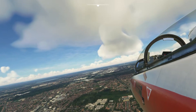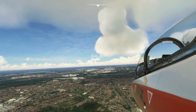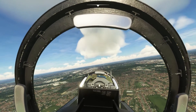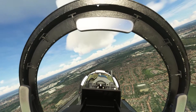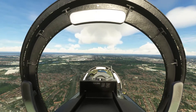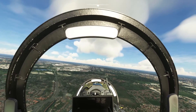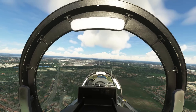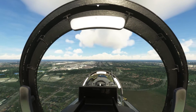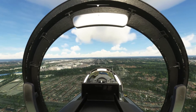Gear down, flaps coming down — that is pretty awesome. Gear transiting, speed dropping, throttle back, feels good, flaps are down. There's the outer marker — 152 knots.